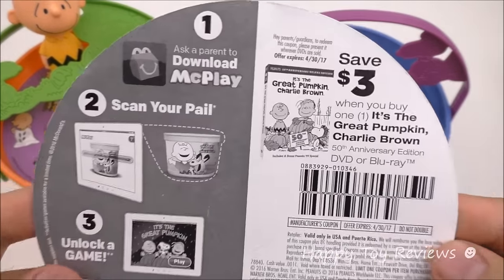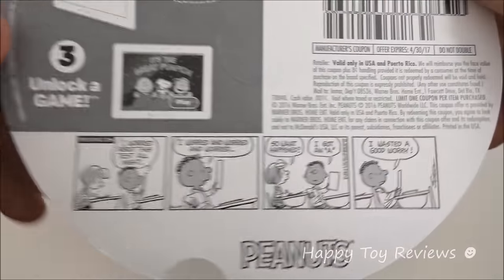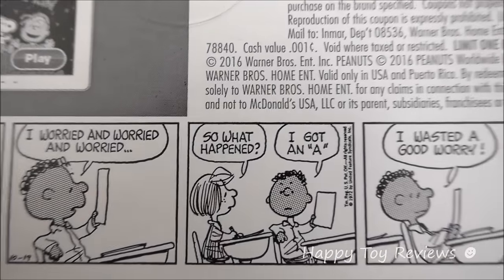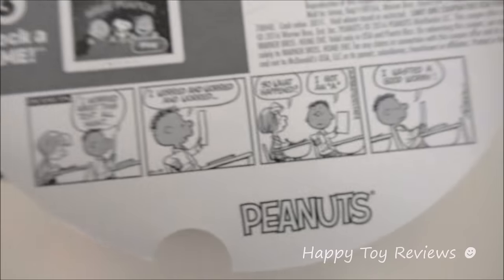On the other side we have the McPlay app and the $3 coupon again. And there's a Franklin quote: 'I worried about this test all night. I worried and worried and worried. So what happened, Franklin? I got an A. I wasted a good worry.' Franklin is really funny.